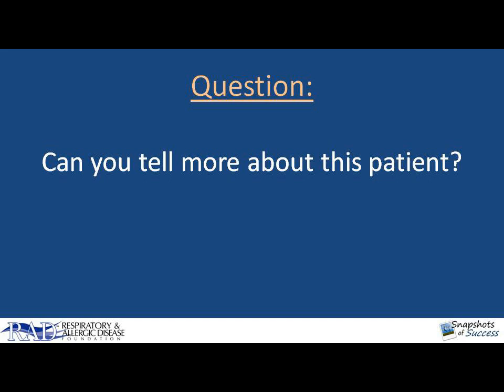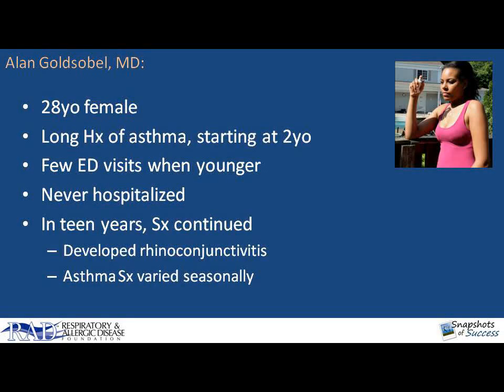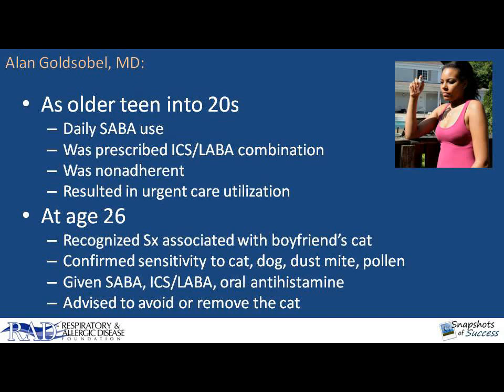That sounds interesting. Tell us a little bit more about this patient. Absolutely. Rachel is a 28-year-old female with a fairly long history of struggling with asthma. Her symptoms began between two to three years of age with episodic wheezing associated with viral respiratory tract infections. She had a few emergency room visits when she was younger and was treated with short courses of oral corticosteroids once or twice a year, but she never needed hospitalization. Through her teens, her asthma symptoms were primarily associated with exercise and viral respiratory infections, and she developed allergic rhinoconjunctivitis symptoms as a teenager as well. Her asthma symptoms varied seasonally with springtime allergies and animal exposure, especially cats. As an older teenager and into her 20s, her wheezing became more frequent, requiring daily use of short-acting beta-agonist medications.